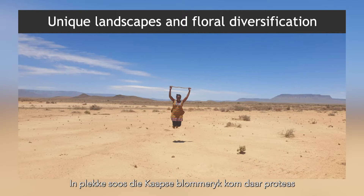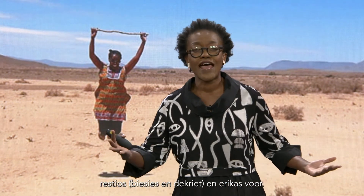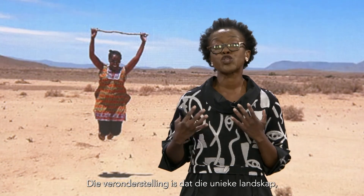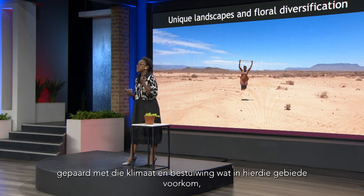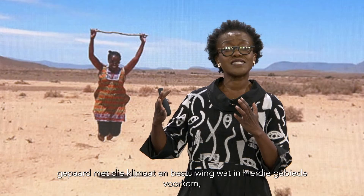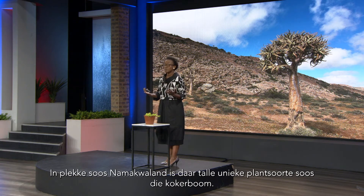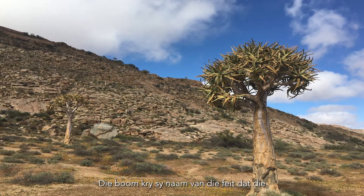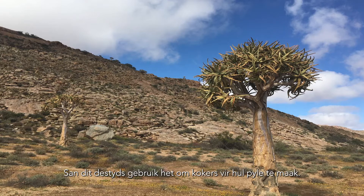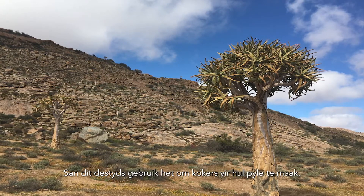In places like the Cape Floristic region, where you have proteas and restios and ericas largely having radiated throughout time, it is thought and hypothesized that these unique landscapes, the climate, and the pollination syndromes that exist in these areas have driven this floral diversification. In places like Namaqualand you will meet some very unique plants including the quiver tree. The quiver tree is actually named after the way in which the San used it — they used to carve out the branches and use them for quivers as part of their bow and arrow.